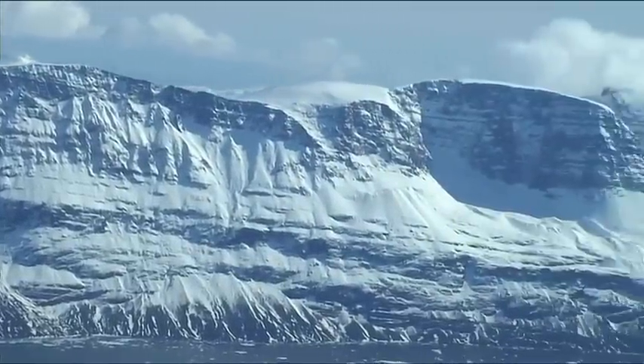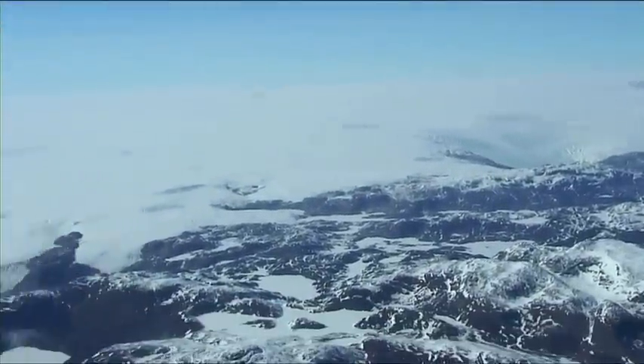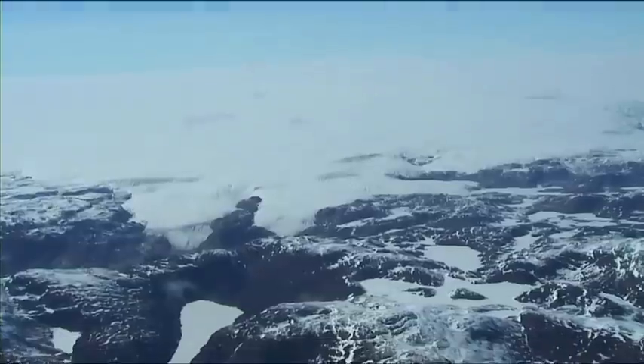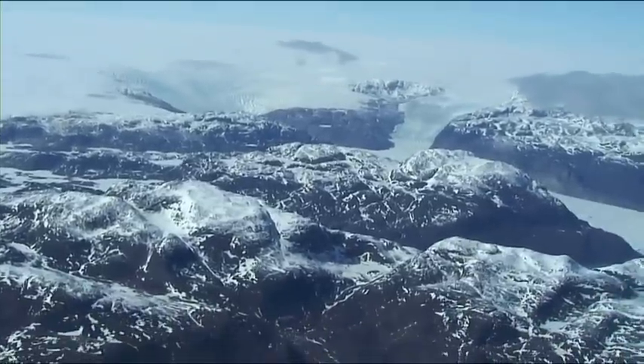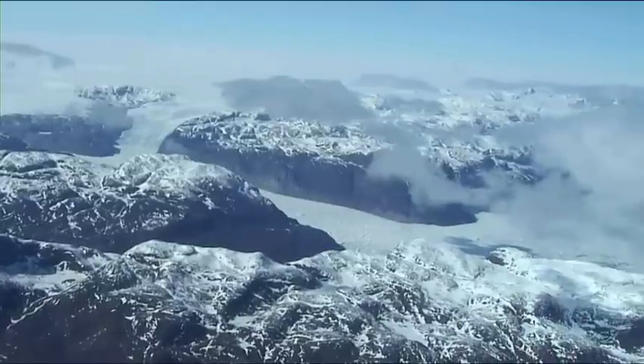Now away to the north, you get an idea of what's pushing those glaciers out. Beyond the mountain ranges, it's just a mass of snow and ice as far as the eye can see. Quite dramatic.